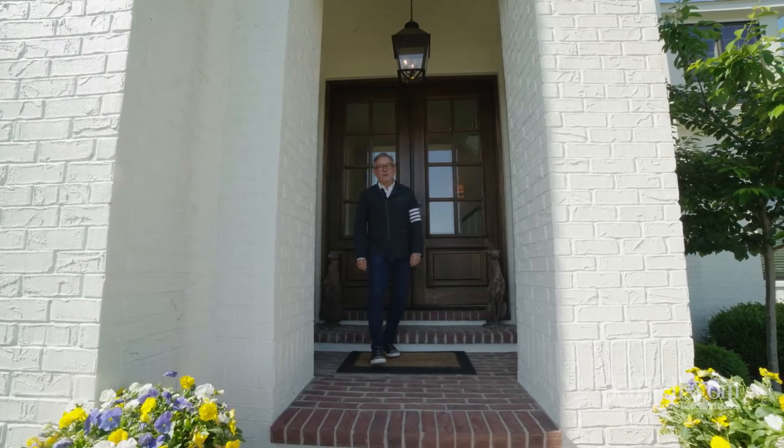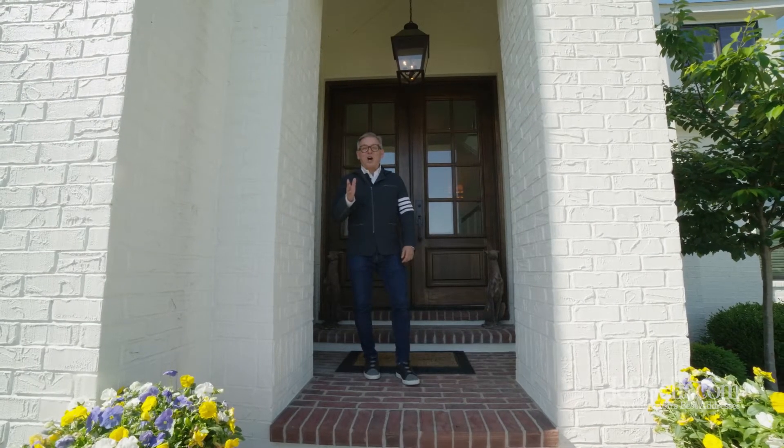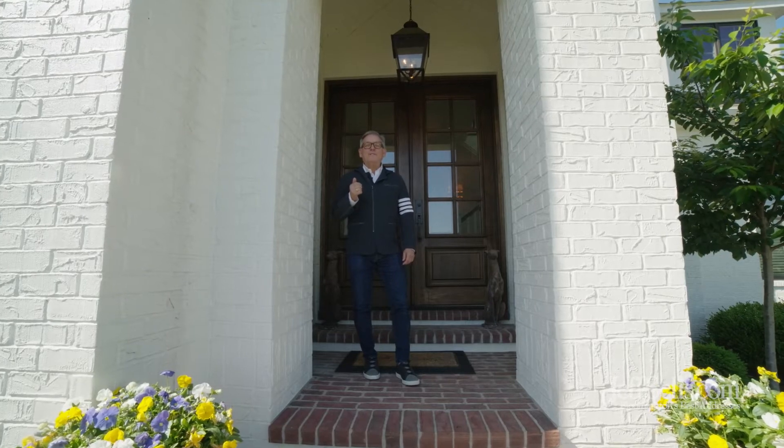Hi, I'm Jeff Franklin at FC Tucker Realtors, jeffsells.com. Today we're going to see 2257 East Gramercy Park Drive. Let's take a look.